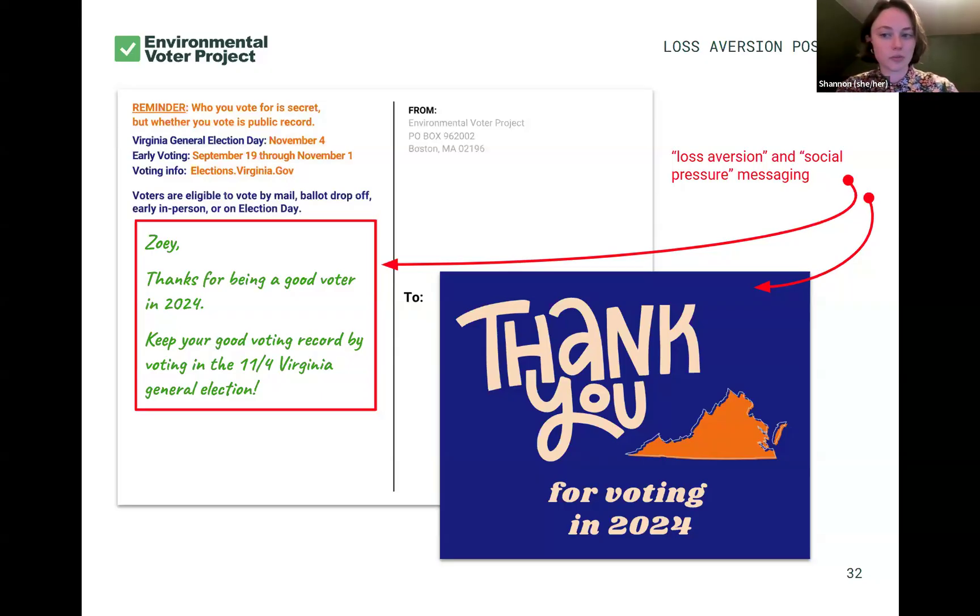But with that thank you, there's a little bit of social pressure as well. How do I know that they voted? Well, who you vote for is secret, but whether you vote is public record. That is our gold star social pressure messaging that we use as much as we can at EVP. It's the subtle note that even though I'm a stranger, I know whether or not you voted, and it's important that you vote. This is what makes these loss aversion postcards different from our others.